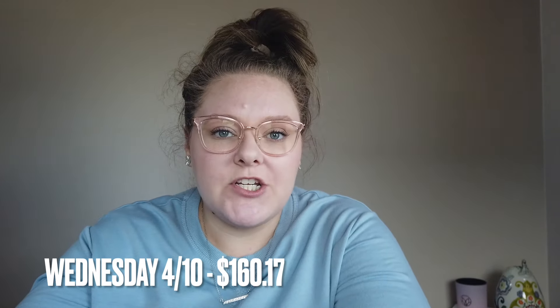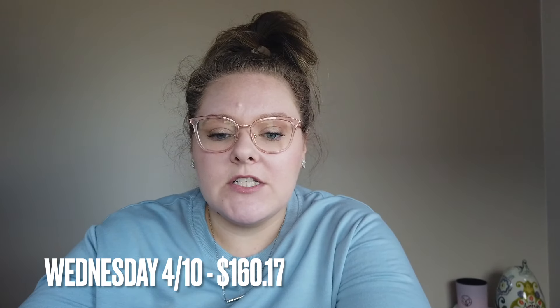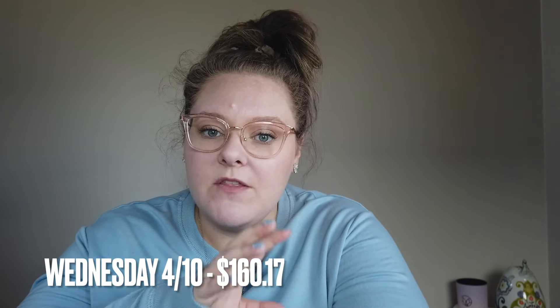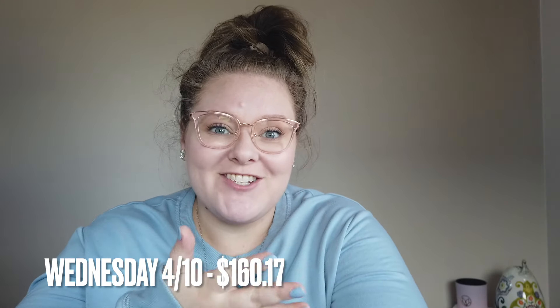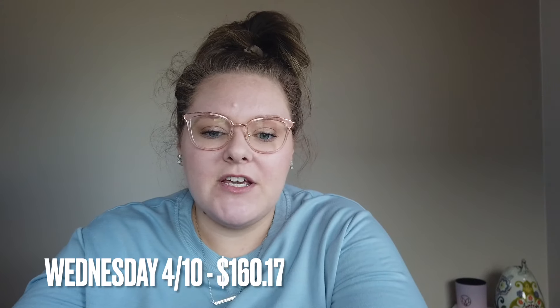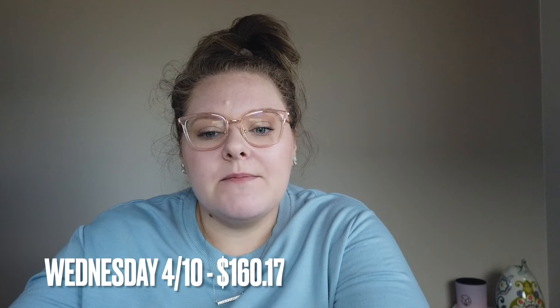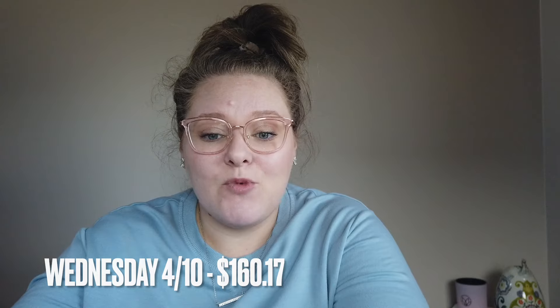I also had an oil change and tire rotation on my car, which was $116.82. That came out of my car sinking fund — I put money aside every month towards my car just for regular maintenance like oil changes, tire rotations, and any repairs. Thankfully my car is in good working order; this was just a routine thing. Those were the two purchases on Wednesday the 10th.